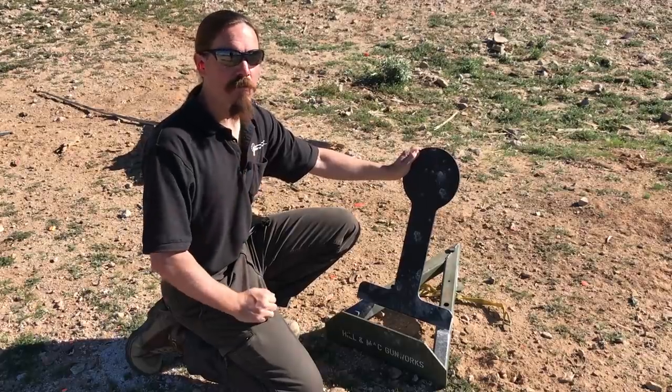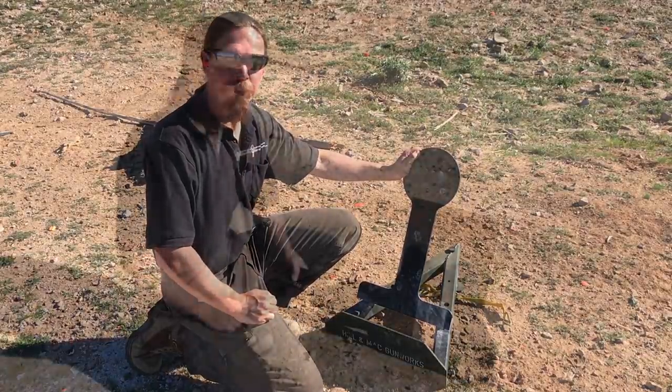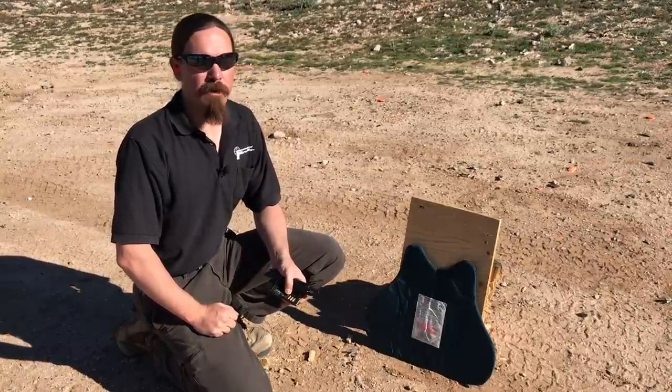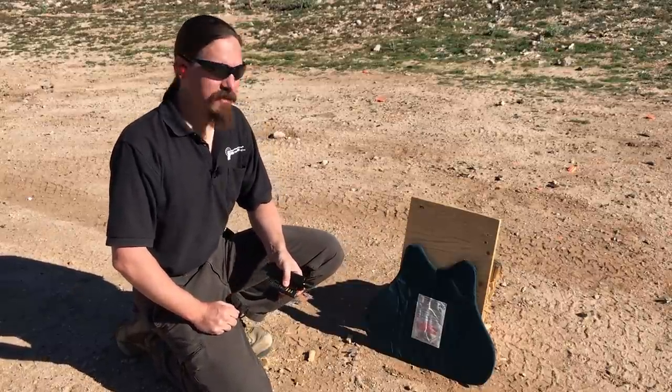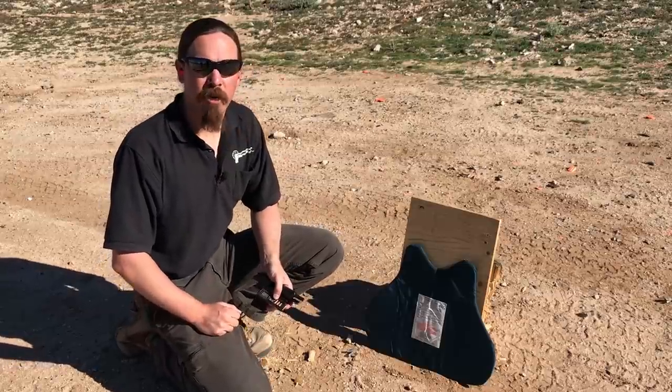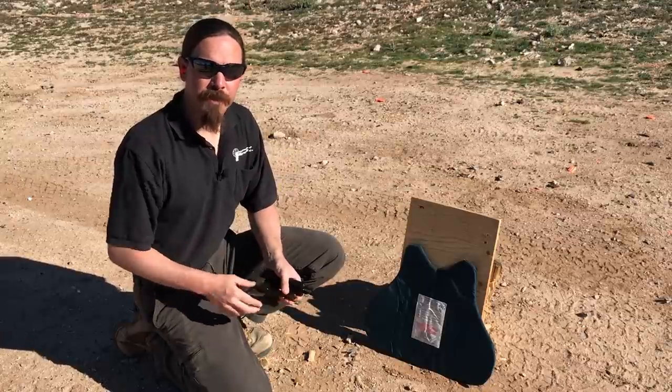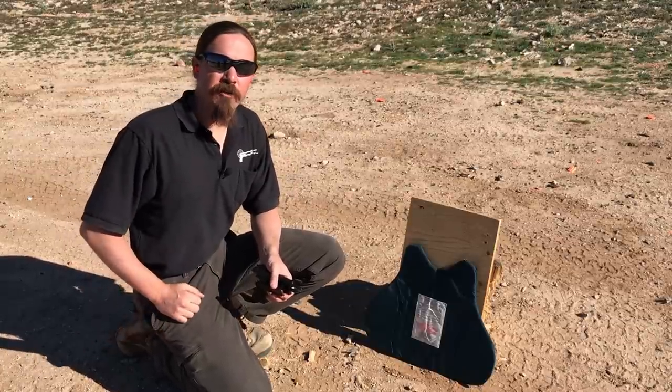So next, let's go and take a look at what this does on Kevlar. I have the front panel here from a soft body armour vest. This is a Level 3A vest from American Body Armour. We're going to step back about three yards, put a couple rounds through it. Then we'll also try it with a Tokarev.